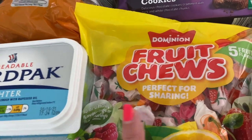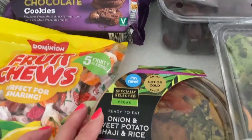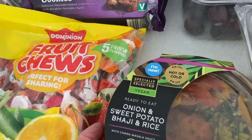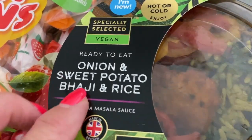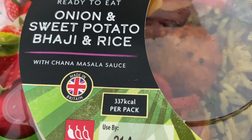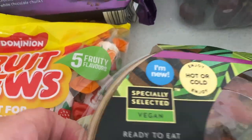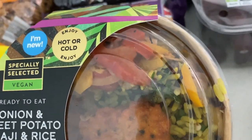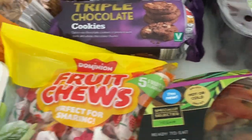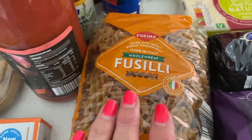The Dominion fruit chews remind us of our holidays - they're £1.79 but it's quite a big bag. Then I'm really excited to try this - my son spotted it and thought I'd like it. It's ready-to-eat onion and sweet potato bhaji and rice with chana masala sauce. It's only 337 calories per pack, all green on the traffic light system. It says enjoy hot or cold. You can see it has peppers, sweet potato bhaji and rice - really looking forward to trying that one.